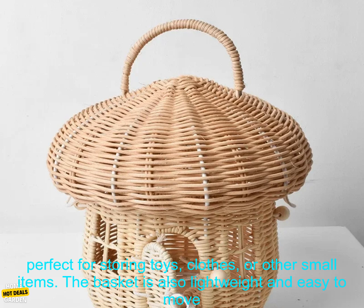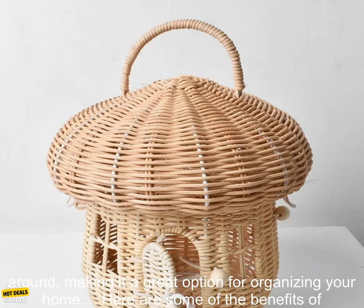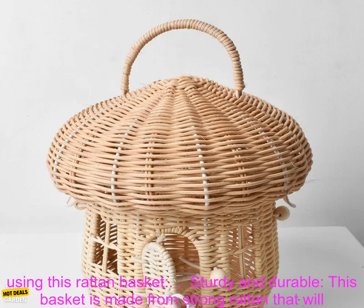This particular rattan basket is made from hand-woven natural rattan and features a mushroom shape. It's perfect for storing toys, clothes, or other small items. The basket is also lightweight and easy to move around, making it a great option for organizing your home.